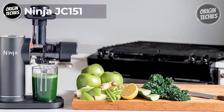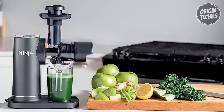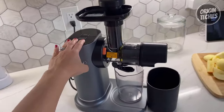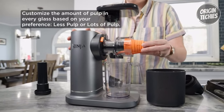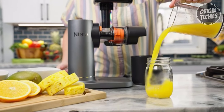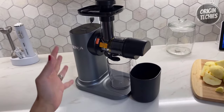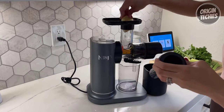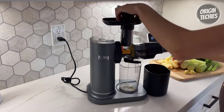The Ninja JC 151 Cold Press Juicer is your ticket to hassle-free, powerful juicing at an unbeatable price of $129. This juicer effortlessly handles tough ingredients for non-stop juicing. What sets it apart is the total pulp control feature, offering two interchangeable pulp filters — choose between less pulp or lots of pulp for your customized juice experience. Operating the Ninja JC 151 is a breeze with two one-touch programs — start, stop, and reverse — all powered by a hydraulic motor base that rotates the auger at low speeds. Setup is a cinch, and cleaning is even easier with all juice-contact parts being dishwasher safe. Say goodbye to messy countertops thanks to the anti-drip lever. Its compact size is perfect for easy storage under cabinets.